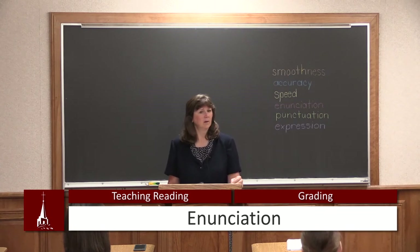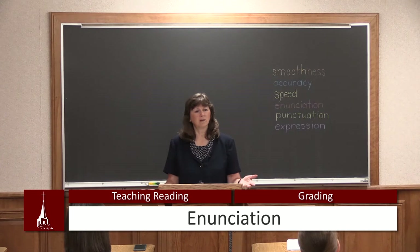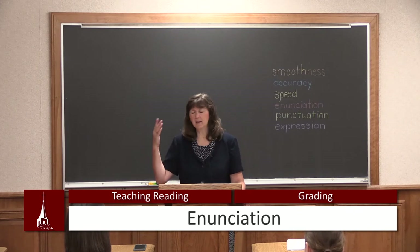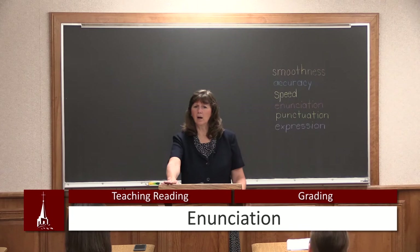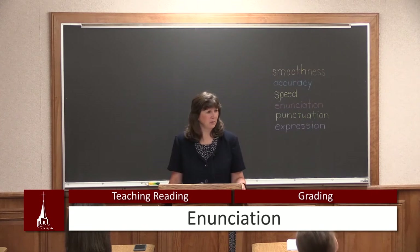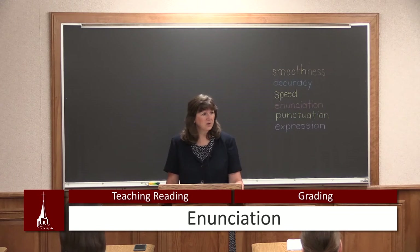Make sure you don't let them fall through on enunciation. Normal speaking, they're not going to speak all the time like they're reading — there are times they're getting excited and they speed up. But it's something you want to work on, because there's nothing worse than listening to a child read when they're mumbling and you can't understand what they're saying and it's boring.